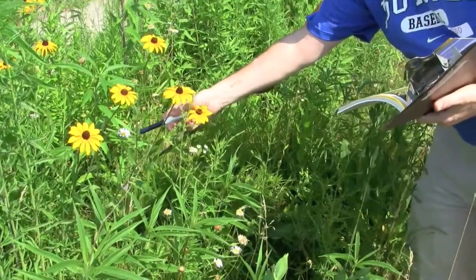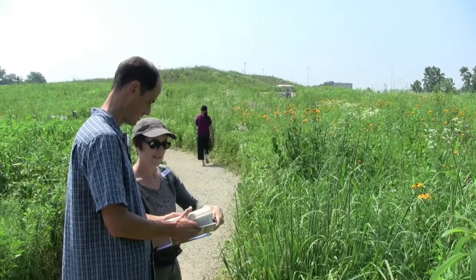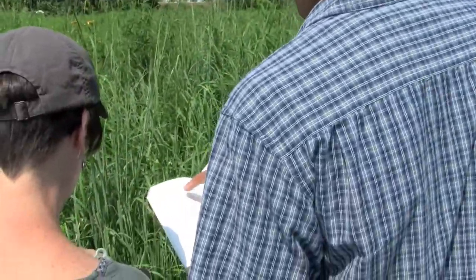We have a project called Project Bud Burst, which is a national citizen science initiative that teachers, students, and all of the citizens of the country can participate in.